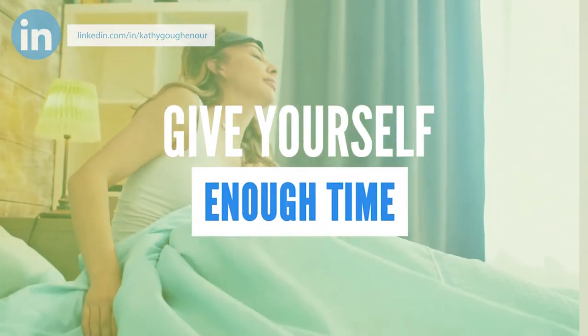Give yourself enough time. Determine what elements you would like to have in your morning routine and allow enough time to get it done. Don't overlook any household chores that you want to do before you open your laptop for the day.